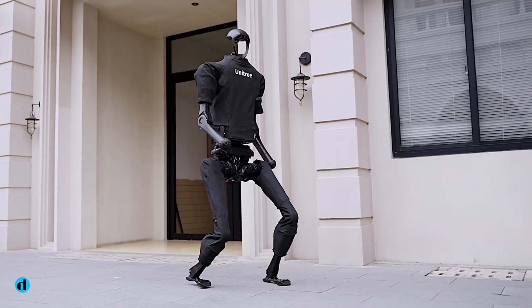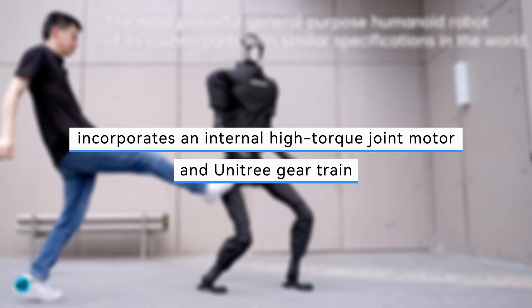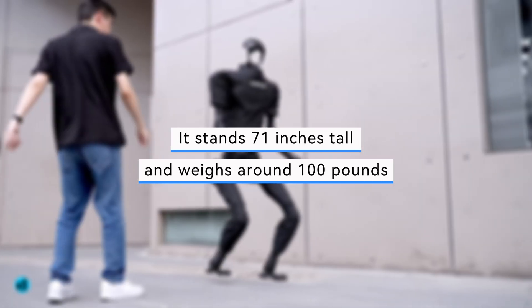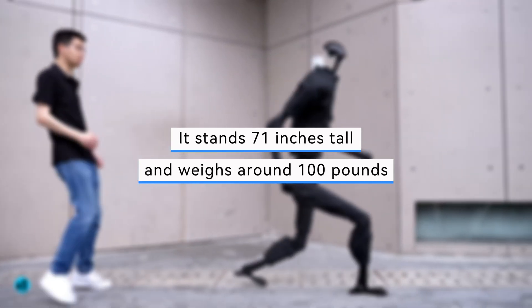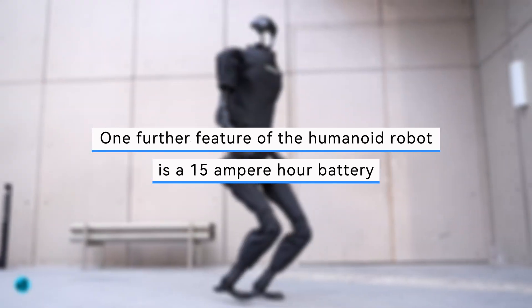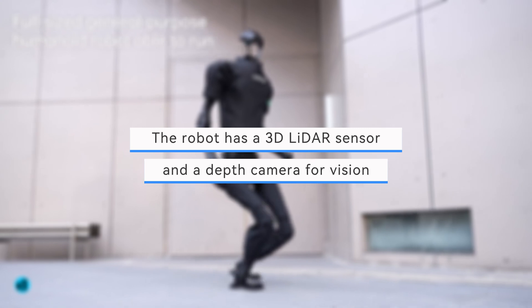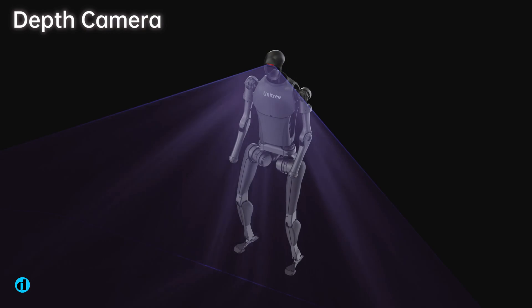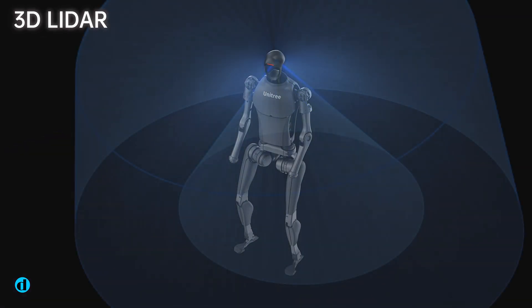The company's H1 Humanoid Robot incorporates an internal high-torque joint motor and unitary gear train. It stands 71 inches tall and weighs around 100 pounds. One further feature is a 15-ampere-hour battery. The robot has a 3D lidar sensor and a depth camera for vision. The joints in the arms have four degrees of freedom while the legs have five.